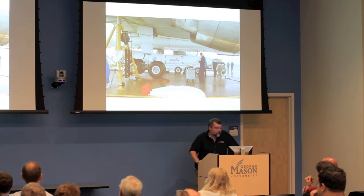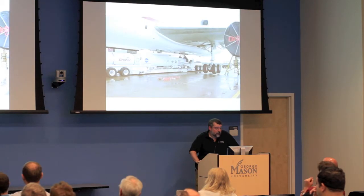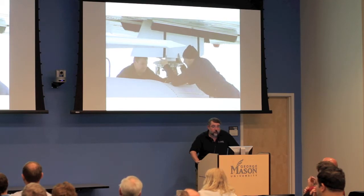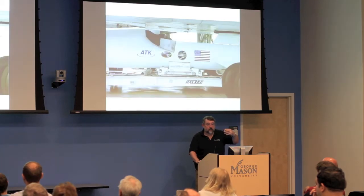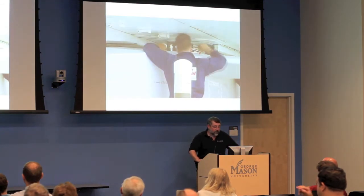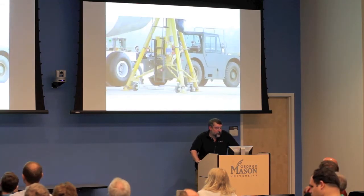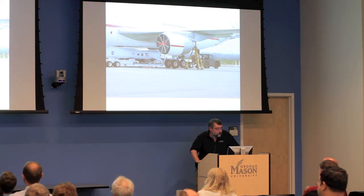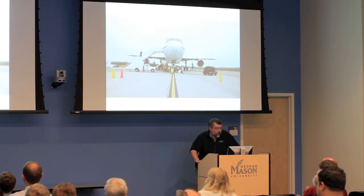You jack the L-1011 up as high as possible and put the Pegasus underneath. The vertical fin won't clear the L-1011, so it has to be installed after you get under the aircraft — it goes into a slot in the bottom of the cargo compartment. There are a bunch of attachment points, and if you haven't messed up, the Pegasus is now attached to the bottom of the L-1011.